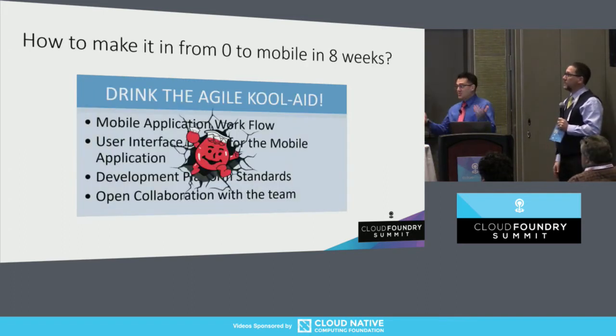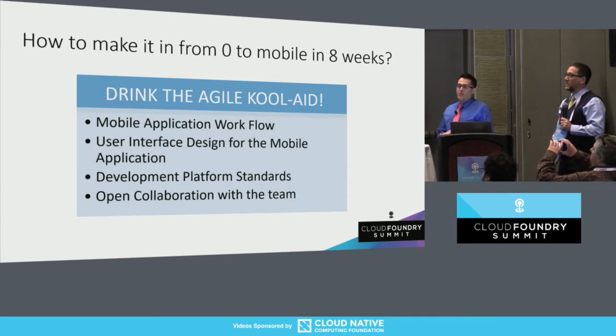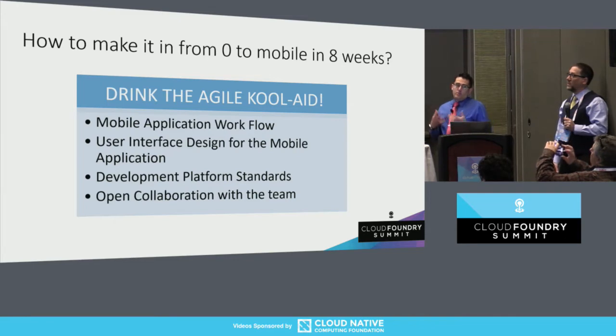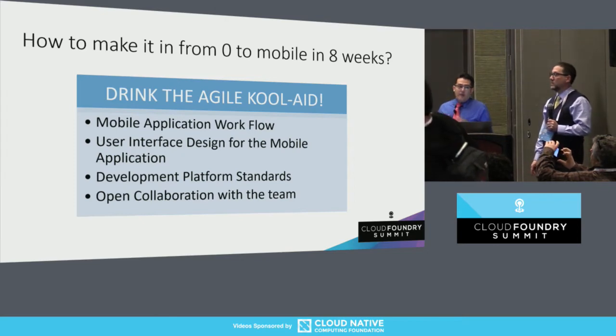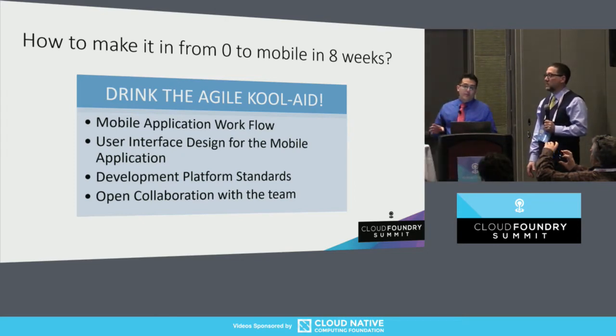So what we did was we drank the Kool-Aid — we were very agile. But before we actually wrote code, we already had some plan in place. We already had a mobile design workflow, we had an admin portal wireframe. And we really stuck to an open collaboration with our team. Without that open collaboration and everyone having a say in the solution, I don't think we would have been able to make that eight-week period.